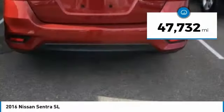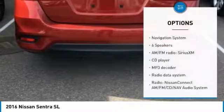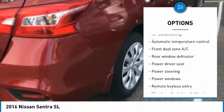This vehicle has less than 50,000 miles. Here are some of this vehicle's great options: navigation system, traction control, air conditioning, dual airbags, one owner, power steering.